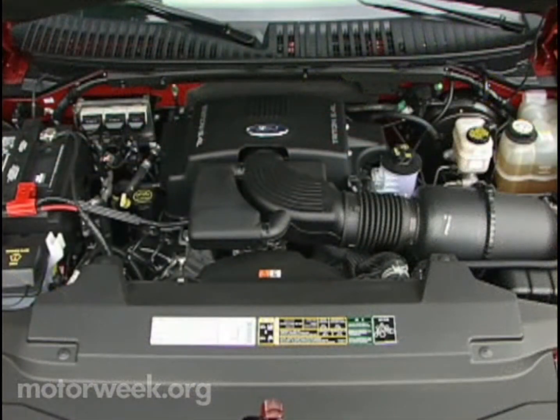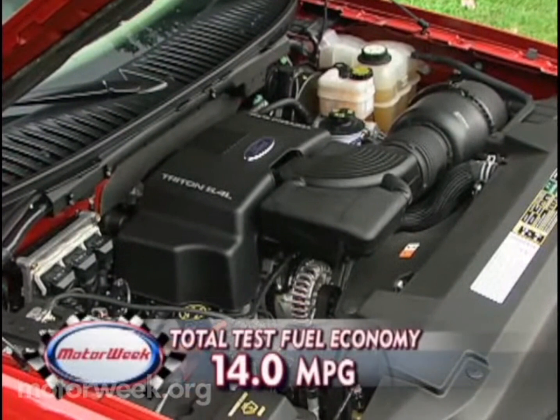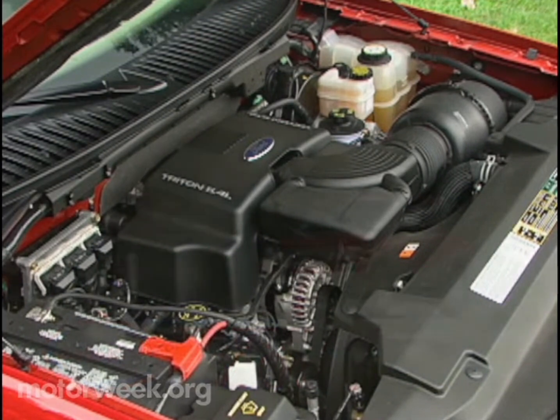Our Eddie Bauer 5.4-liter V8 is responsive and quiet, and has typical big-truck fuel economy of 14 miles per gallon after four months and 9,600 miles.